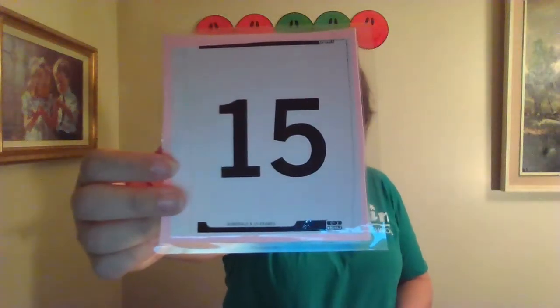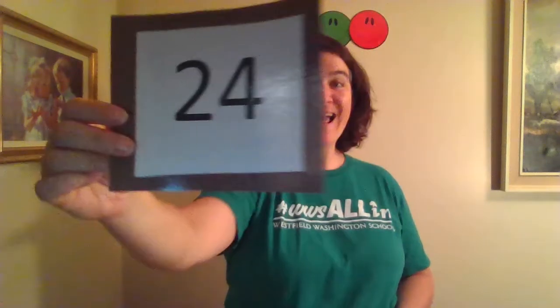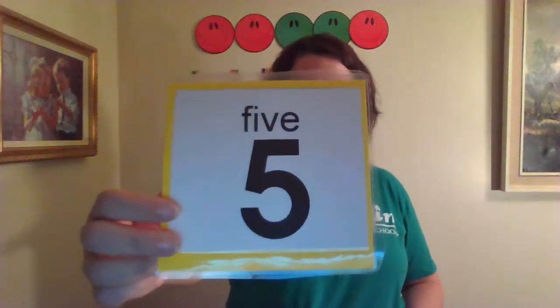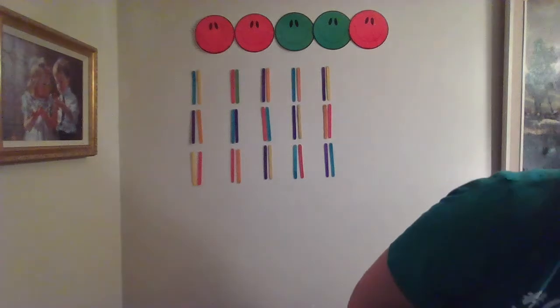What number is this? Fifteen! Yes! This is fifteen. What number is this? Twenty-four! You are so smart learning your numbers this year. What number is this? Yes! That is a five. Good answering!